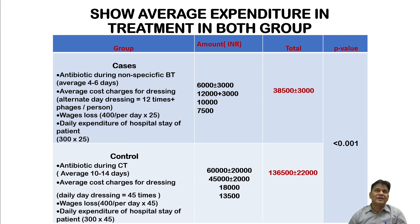An important point is the average treatment expenditure for both groups. In bacteriophage therapy, non-specific phage treatment given for the initial 4–5 days while customized phages are being developed costs around 6,000 ±3,000 rupees. Dressing on alternate days for 12 sessions plus additional charges comes to approximately 12,000 ±3,000 rupees. These are government-rate estimates.